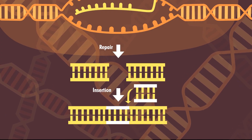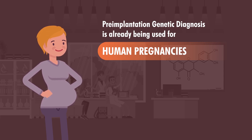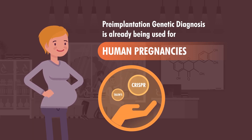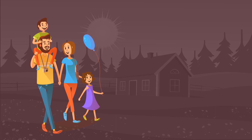So can these methods be used on humans? Of these three, only the use of pre-implantation genetic diagnosis is already being used for human pregnancies, with the first known case being as early as 1988. There remains a long way to go before the other two methods are deemed safe enough for human use, and as far as we know, there have not yet been any uses on a human embryo.